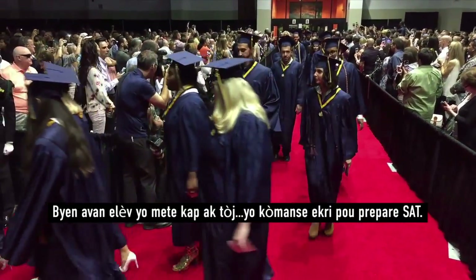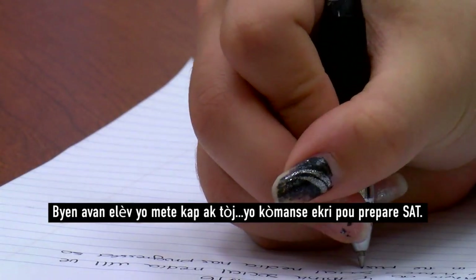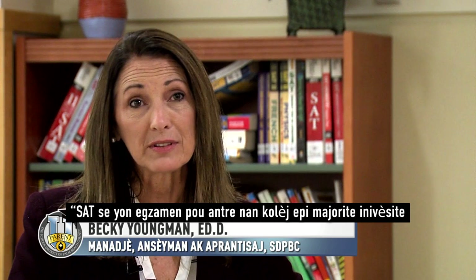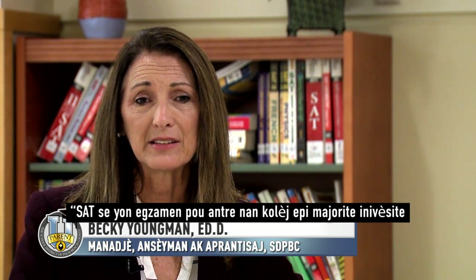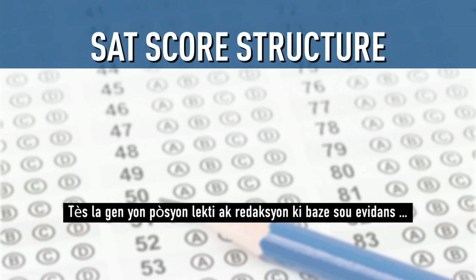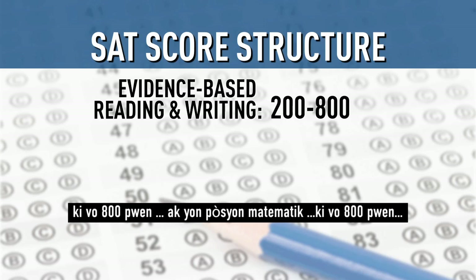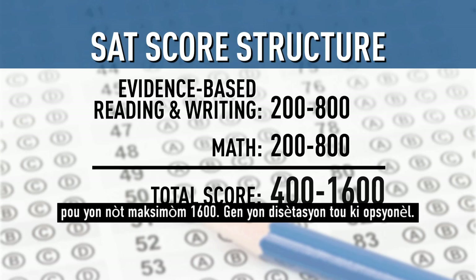Long before students don a cap and gown, they put pencil to paper to prepare for the SAT. The SAT is a college entrance exam and it's used by most universities and colleges for admittance. The test consists of an evidence-based reading and writing portion worth 800 points and a math portion worth 800 points, for a total highest score of 1600. There's also an optional essay.